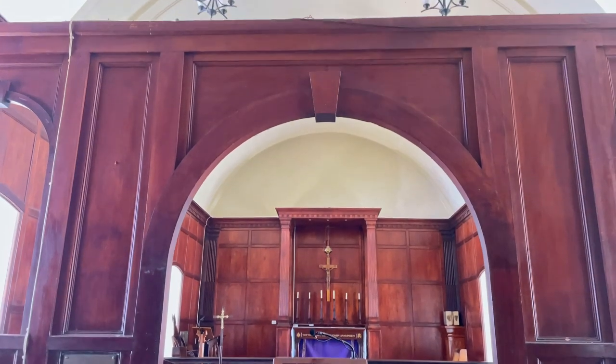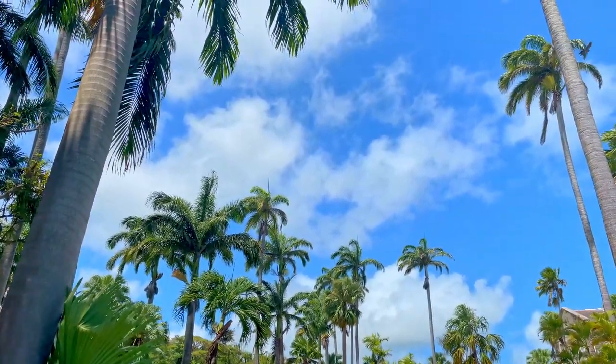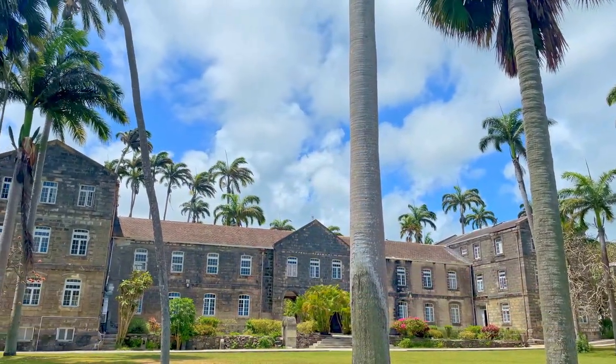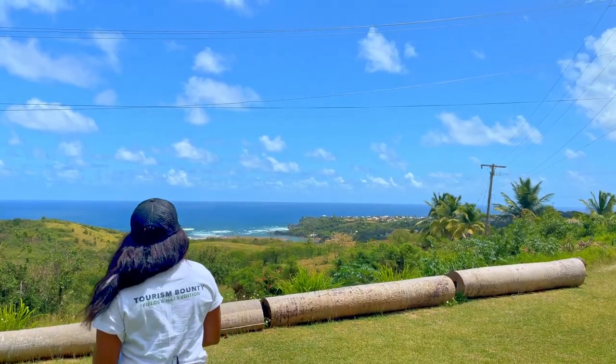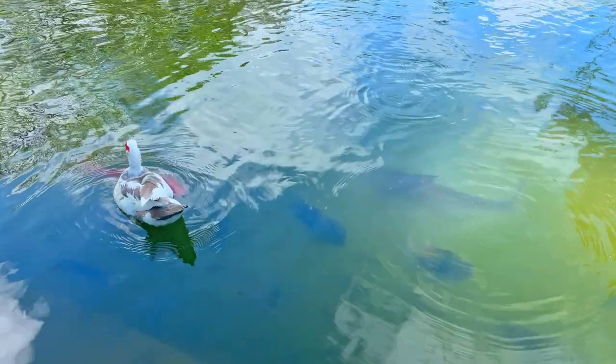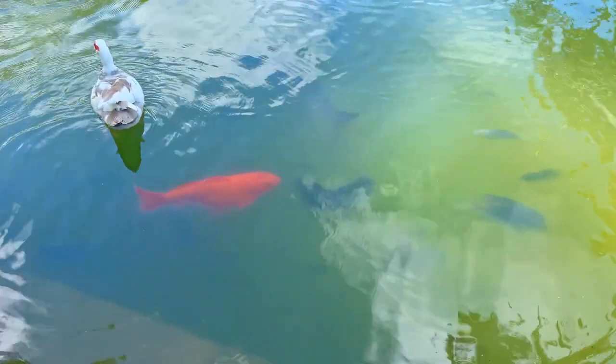The stunning architecture and the atmosphere of perfect peace and tranquility is a draw not only for priests in training but for locals and tourists alike. Ideal for a relaxing day out, there are picnic tables and benches and a lily pond inhabited by ducks and fish that love nothing more than to be fed by visitors.